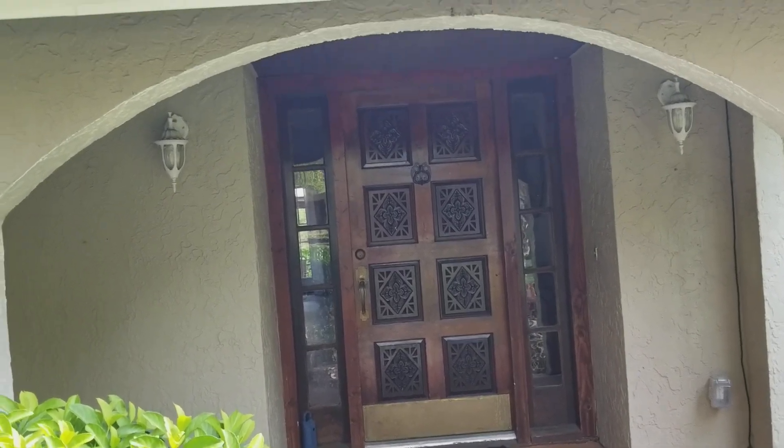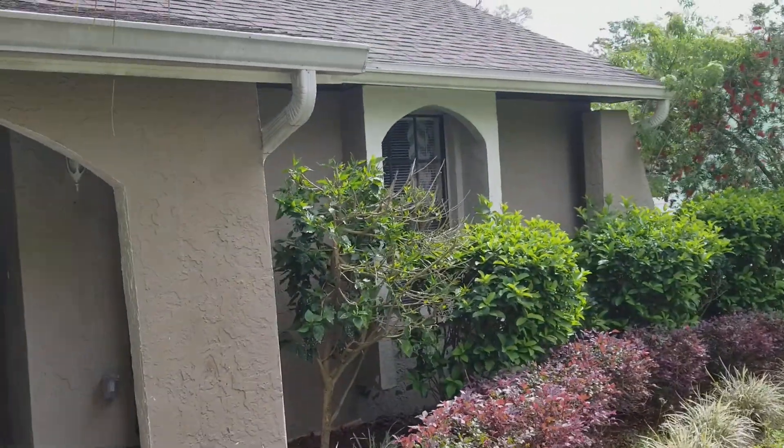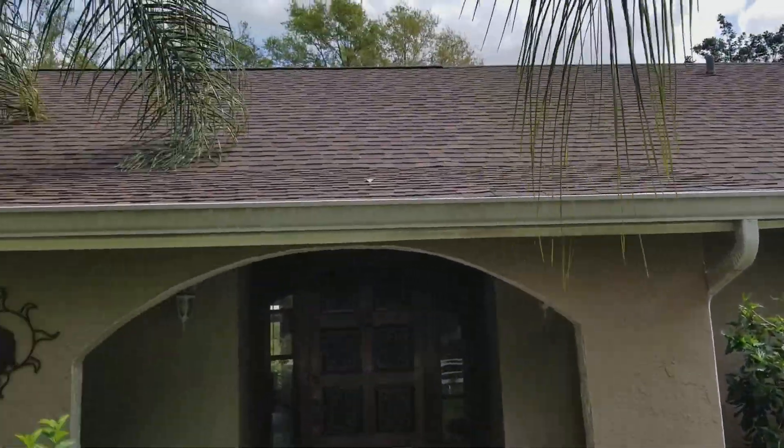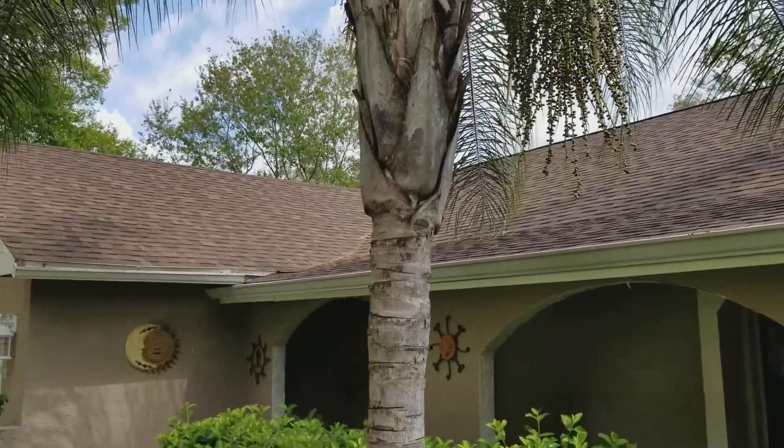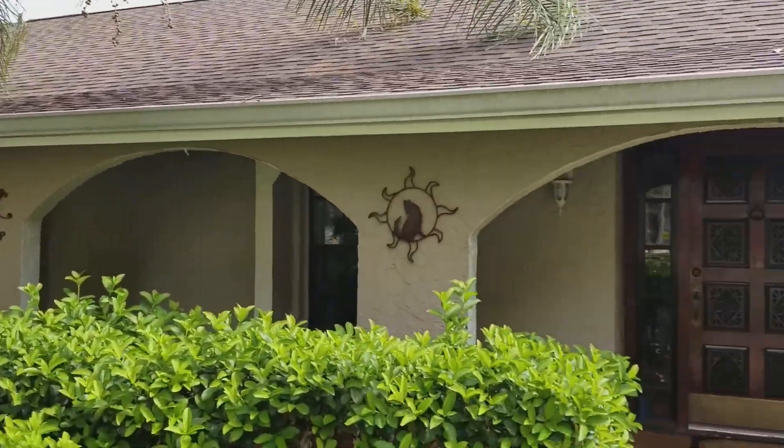I'm at 1709 Sunny Hills Drive in Brandon. The homeowners are inside but they've been nice enough to let me still make this video, so you'll see them kind of in the background, but trying to stay out of the way.